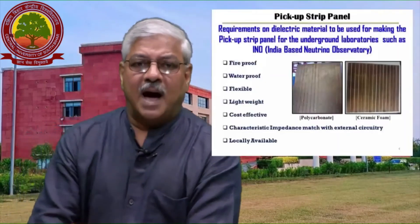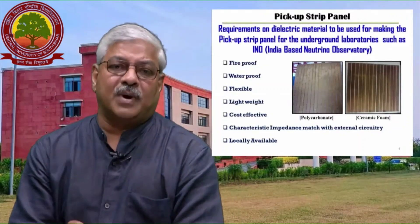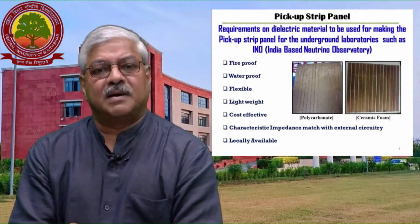The charge pick-up panel generally used with this detector is plastic-based, rigid, highly inflammable, and imported. The use of such components in large quantities — roughly 60,000 — in an underground facility is practically prohibited.